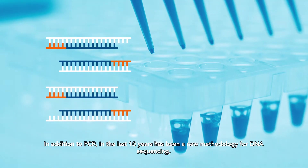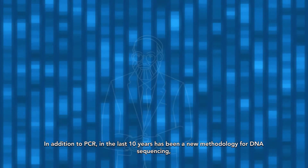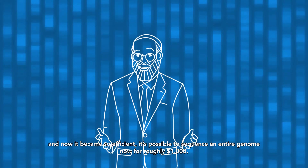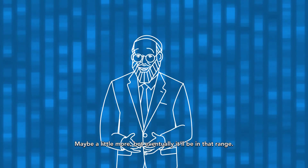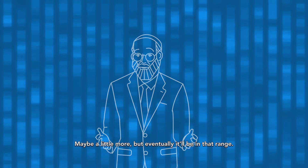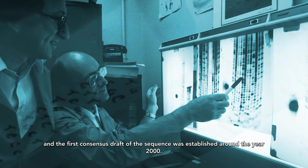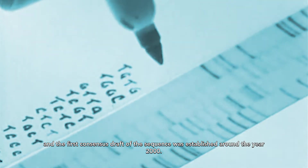In addition to PCR, in the last 10 years there has been a new methodology for DNA sequencing, and it became so efficient it's now possible to sequence an entire genome for roughly a thousand dollars — maybe a little more, but eventually it'll be in that range. Sequencing was done initially using the Sanger Method, and the first consensus draft of the human genome sequence was established around the year 2000.